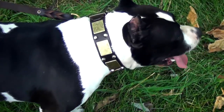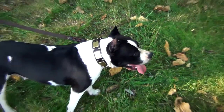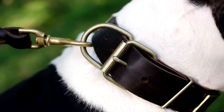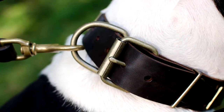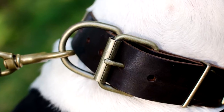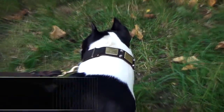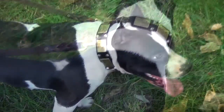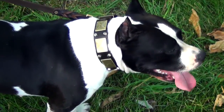Metal plates and cones are handset and secured with rivets. The brass buckle, two rings for tags and leash, and a rectangular ring for holding the end of the strap are riveted as well. The fittings are rust-proof and reliable in use. The item will serve your dog for quite a while if handled properly.